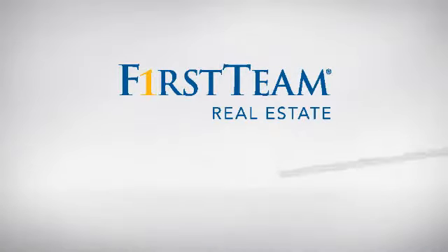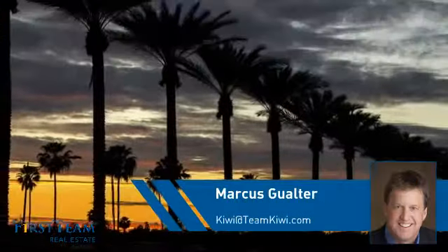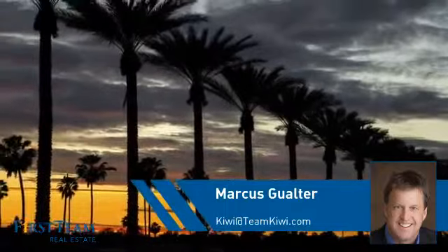At First Team Real Estate, you'll find a wide selection of listings. This video is brought to you by your real estate agent, Marcus.